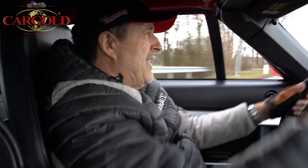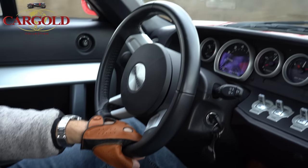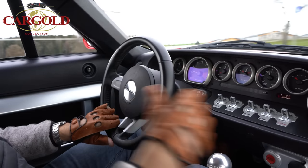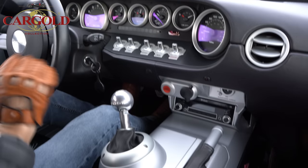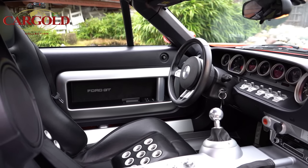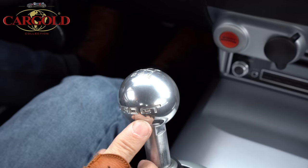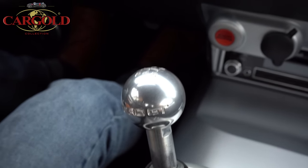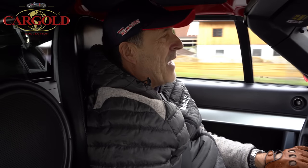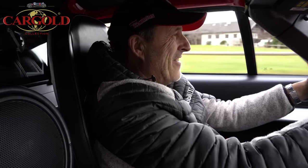Das Auto ist eine Rarität und ich bin mir sicher: die werden extrem an Wert gewinnen, weil das ist der amerikanische Supersportwagen schlechthin. Dadurch, dass er nur 16.000 km hat, man sieht das auch im Interieur – der Wagen ist neuwertig. Gebaut 2005, wiegt knapp 1,6 Tonnen, hat eine Sechsgangschaltung. GT40 – 45 Inch hoch war so ein Auto, daher kommt die 40. Dieser hier hat 43, relativ flach, und wie der zupackt – das hat mich richtig erschrocken.